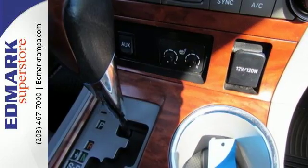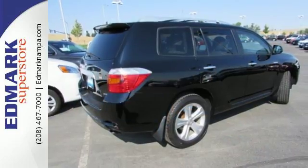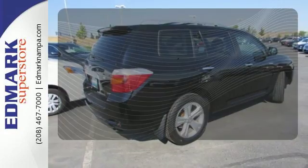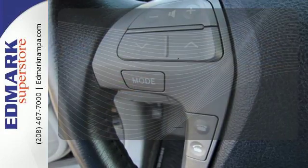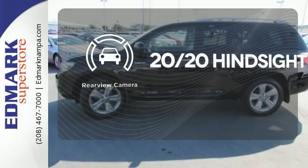Add to that seven-passenger seating, 95.4 cubic feet of cargo area, a long list of power accessories, and more. Set it and forget it with the climate control. See objects previously out of sight with the rear-view camera.